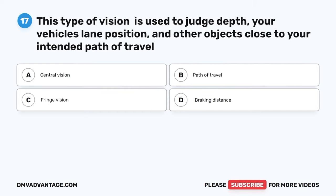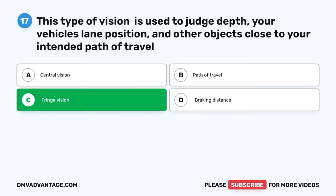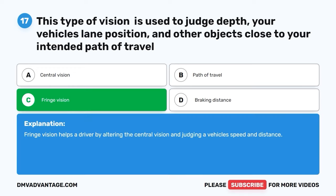Question 17. This type of vision is used to judge depth, your vehicle's lane position, and other objects close to your intended path of travel. A. Central vision. B. Path of travel. C. Fringe vision. D. Braking distance. The correct answer is C. Fringe vision. Fringe vision helps a driver by altering the central vision and judging a vehicle's speed and distance.